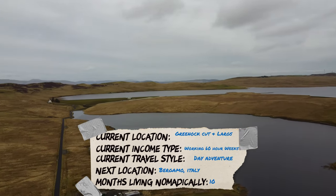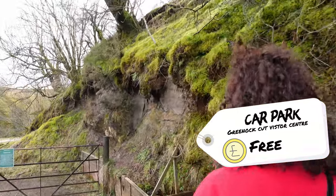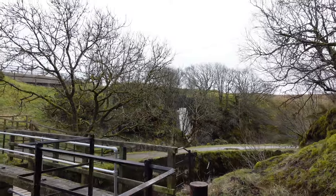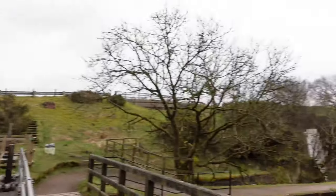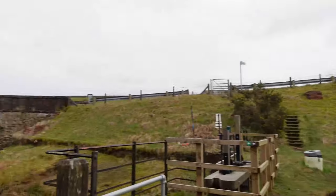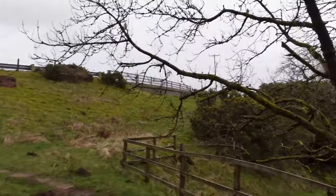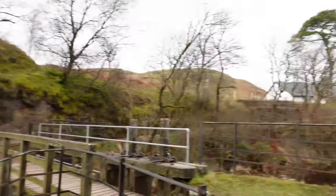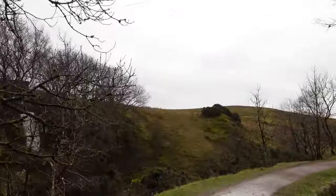Hi guys, welcome back to another video. Today we're at the Green Cut and we're just going to have a little look around and explore the area. I'm Sean Brett and this is My Travel Life. I'm currently travelling in Scotland and it is amazing. We got recommended this place after someone watched our video on the Wangi. This is the Green Cut and it's full of waterfalls. We are the youngest people here by about 40 years, but it might be a bit of an easier walk if you're looking for one in Scotland. The car park is just up this hill and it's a five-minute walk to this waterfall.